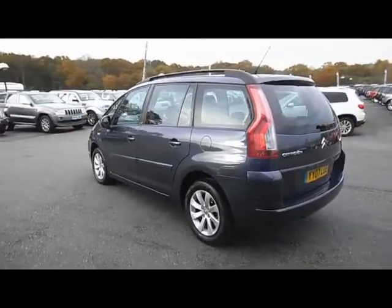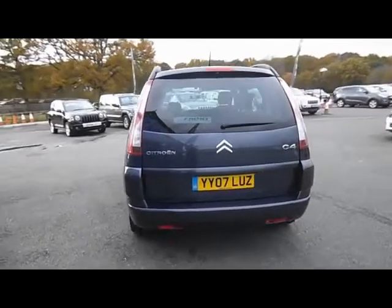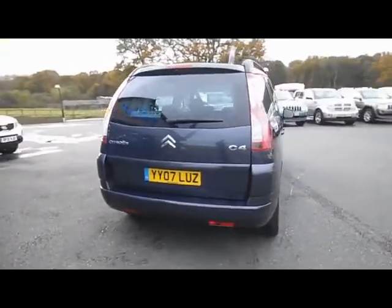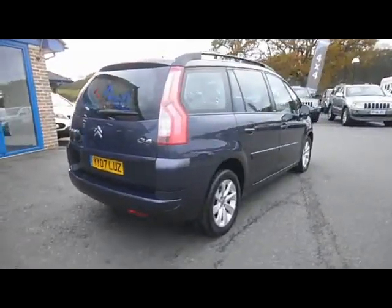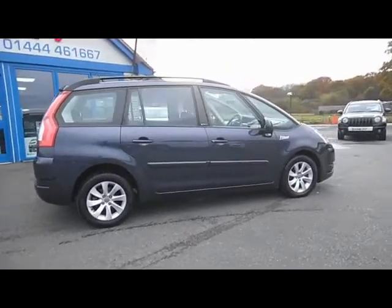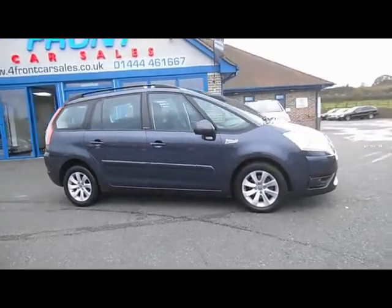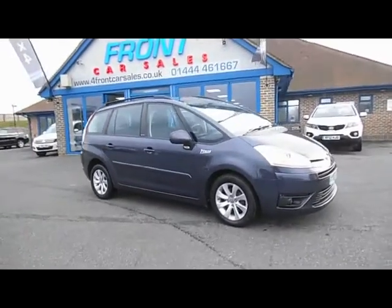As you can see from the film it's in excellent condition for its age and mileage, it's been looked after really well. We're going to service this car before it goes out, but prior to that it's got a full Citroen service history. With the VTR Plus you get the alloy wheels, roof bars as you can see, and also fog lights as well.